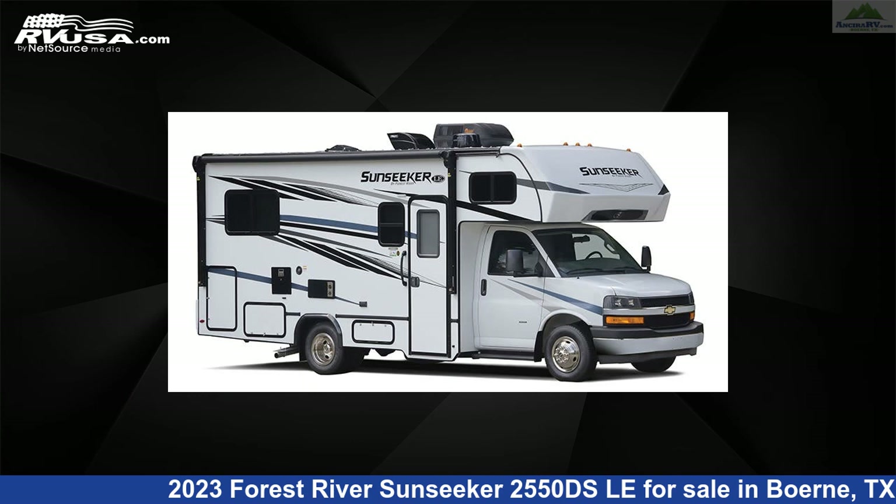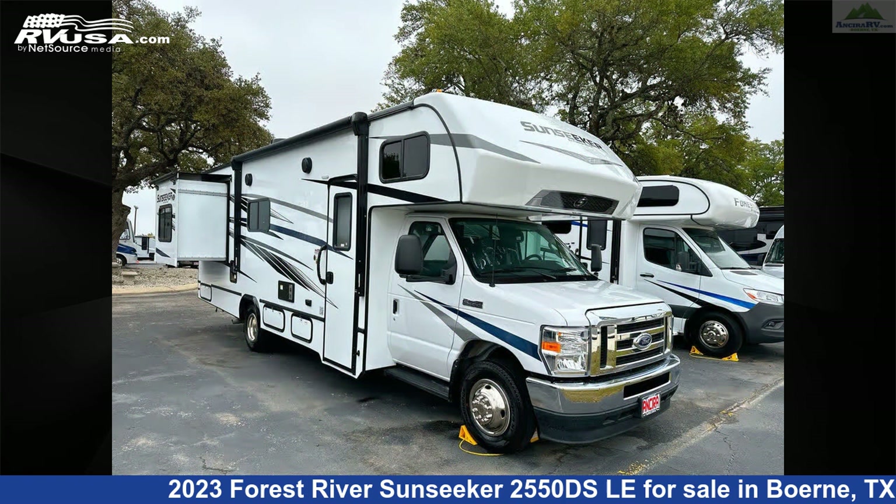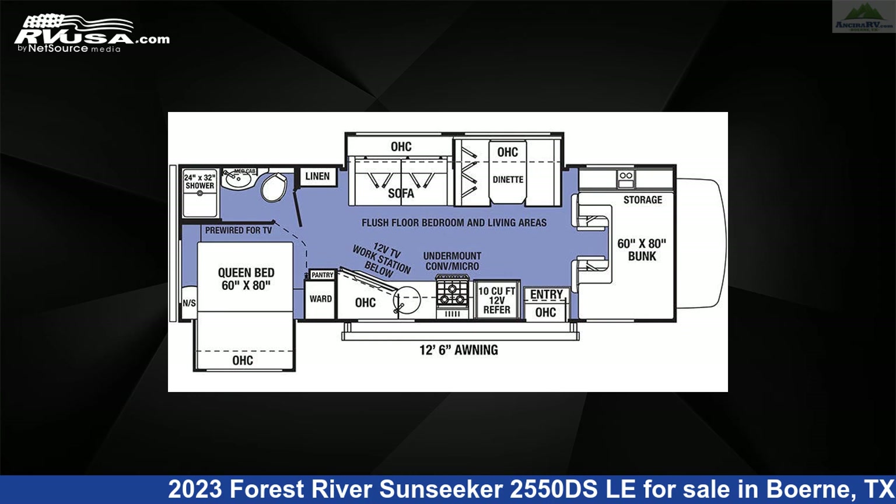This 2023 Forest River Sunseeker 2550 DSLA is a Class C RV. It is located in Burnie, Texas, 78006 and is offered for sale by Ansira RV.